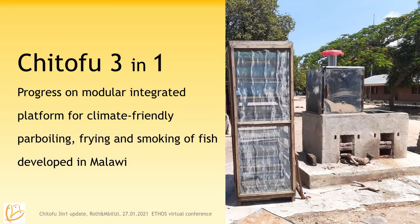Hello, I'm Krista Roth and Owen Bilizzi. We're both in Malawi right now and we want to update you on the progress we have made on the Chi Tofu 3-in-1, this modular integrated platform for climate-friendly power boiling, frying and smoking of fish that we have been developing. You see the units on the right-hand side, a double unit of a stove with a smoking cupboard on top and a drying cupboard.